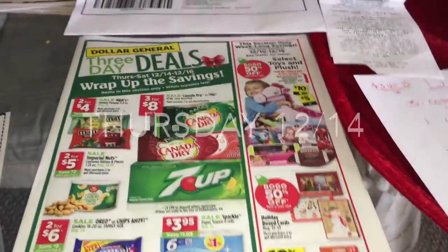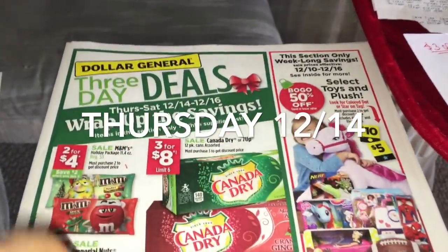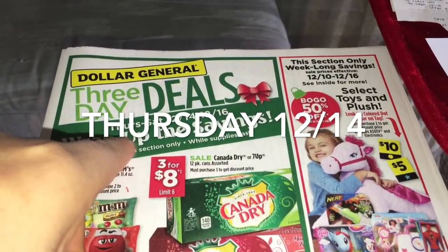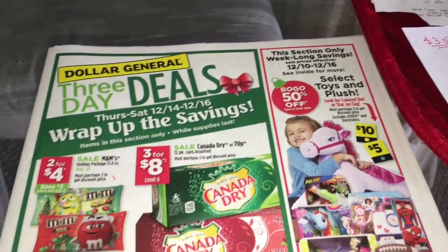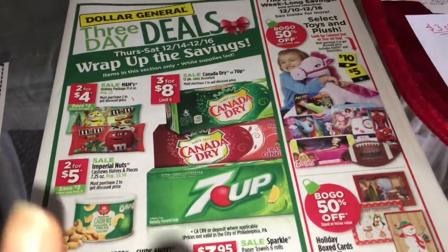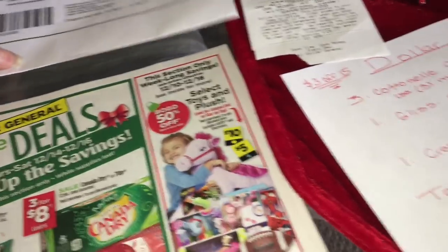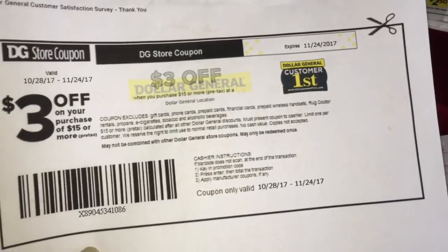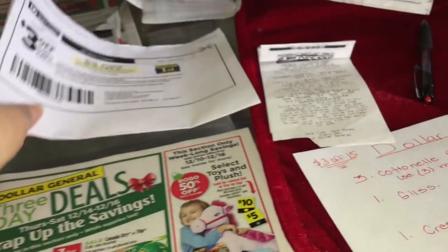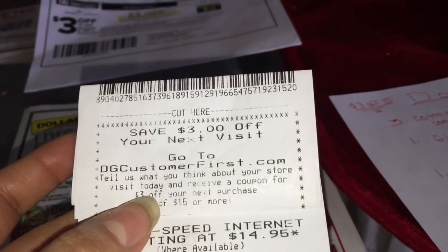Hey friends, welcome back to my channel. In this video I'm going to share a scenario for Dollar General, starting Saturday December 14th through Saturday December 16th. For this you're going to be using a $3 off a purchase of $15 survey coupon. If you guys are new shopping at Dollar General, you get this coupon by doing a survey online.